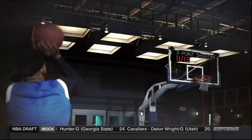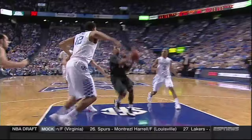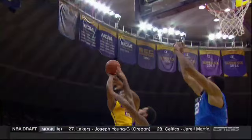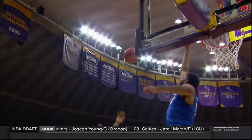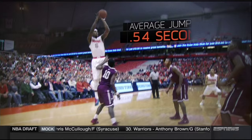Next, we move Towns out to the three-point line to assess his shooting. Using a quick half-second release, he was able to drain nearly 85% of his attempts, and once he got into a groove, he hit nine in a row.